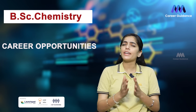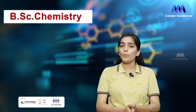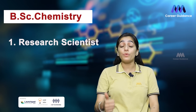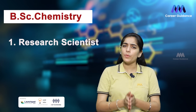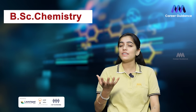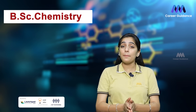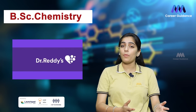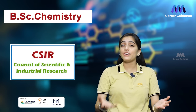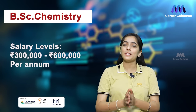A BSc Chemistry degree opens up a variety of career opportunities for graduates in India. One popular job role is Research Scientist. As a research scientist, you will work in research and development labs, conducting experiments and developing innovative solutions in areas like pharmaceuticals, material sciences, or environmental research. Companies hiring include Dr. Reddy's Laboratories, Sun Pharmaceuticals, Indian Institute of Sciences, Council of Scientific and Industrial Research Labs, and Reliance Industries. The average salary ranges from 3 to 6 lakh rupees per annum.